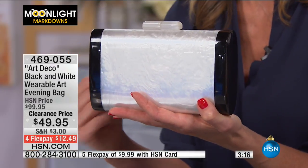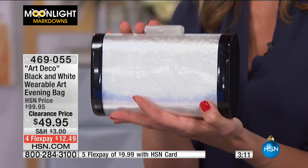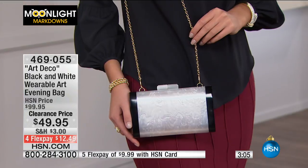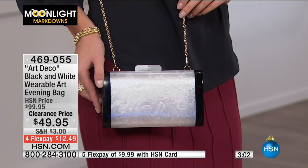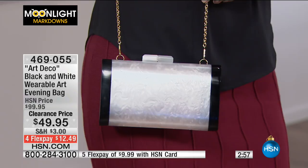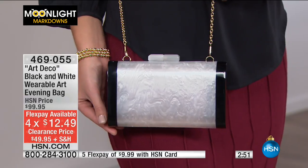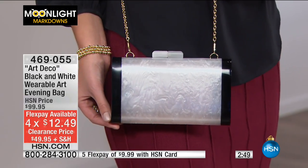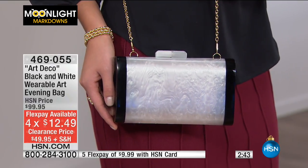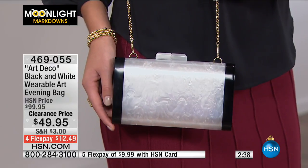This is the time of year you're going to holiday parties and dinners and you need that perfect little evening bag — why not get one at 50% off? At $49.95 you can get this home for $12.49. It's like wearable art — a statement look but so classic at the same time. The perfect size — you can put your lipstick, tissues, license, credit cards, and small cell phone inside. It also comes with a gold tone chain so you can carry it as a clutch or over your arm.